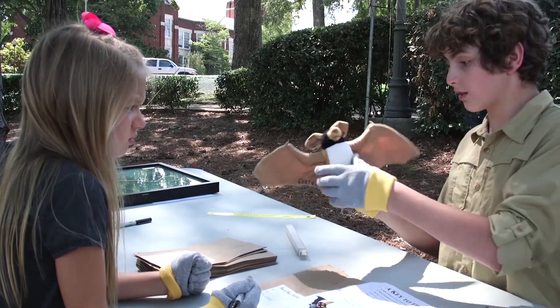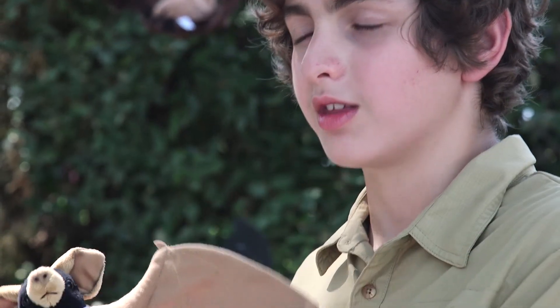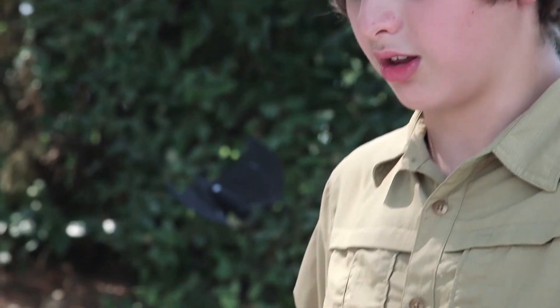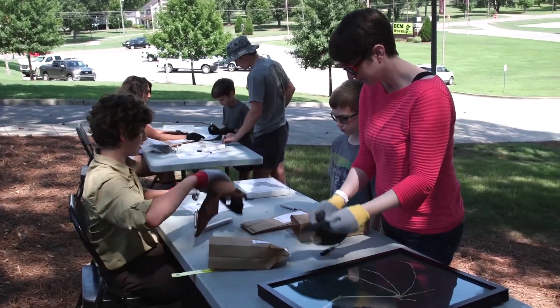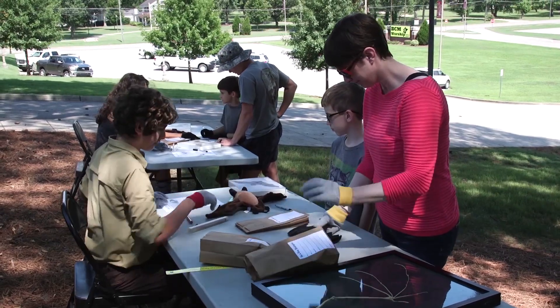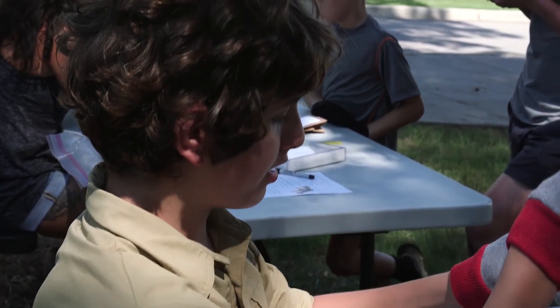I've been helping out with mist netting since I was about five — it's been really fun. For me, what it's like to teach other kids about bats, I just love the experience of helping other people, helping the bats, and helping the world. It's an amazing experience, and I'd like to make it a great experience for other kids too. What I wish everyone knew about bats is that they're not scary, not frightening, not hostile — they're actually just misunderstood and very unique. And kind.